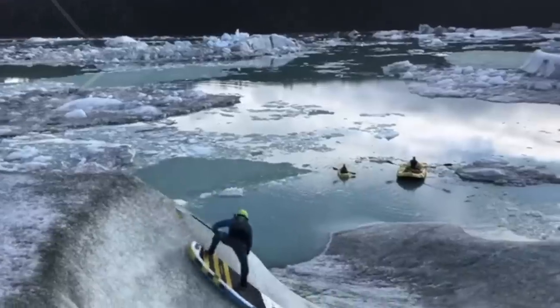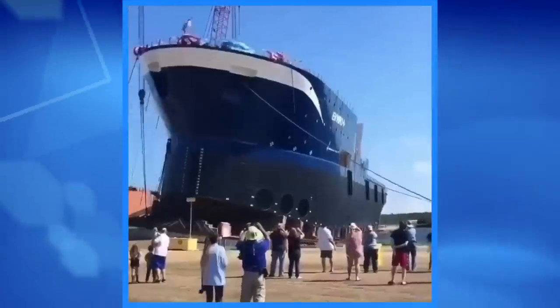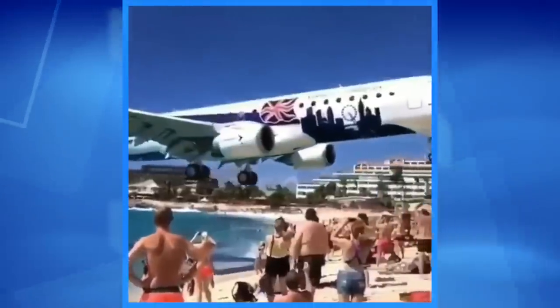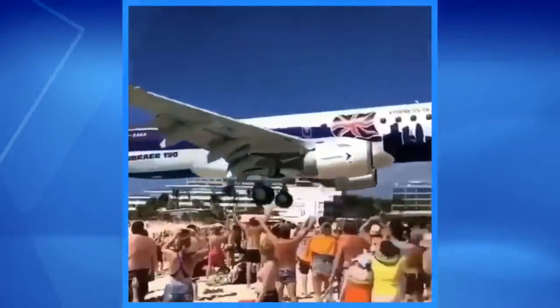Hello, ladies and gentlemen, boys and girls of all ages. Welcome to The Hub, where we show you the most interesting, funny, and viral videos floating around the internet. Stay tuned to see the world's most dangerous beach. 3, 2, 1, go!